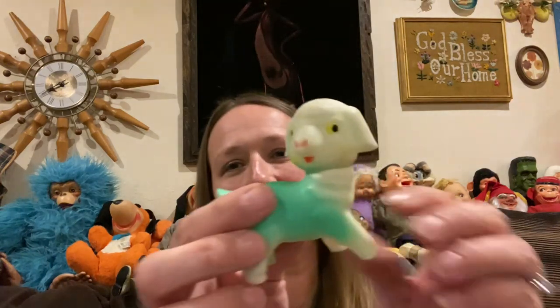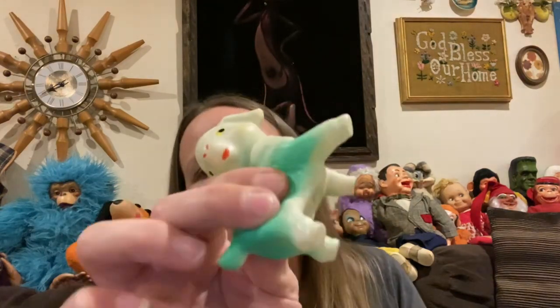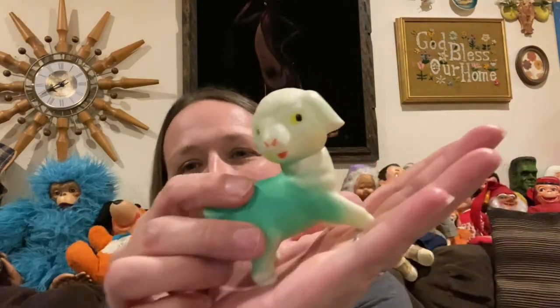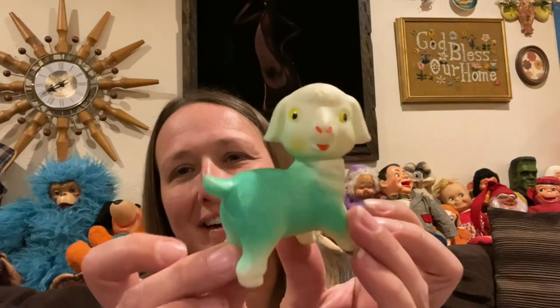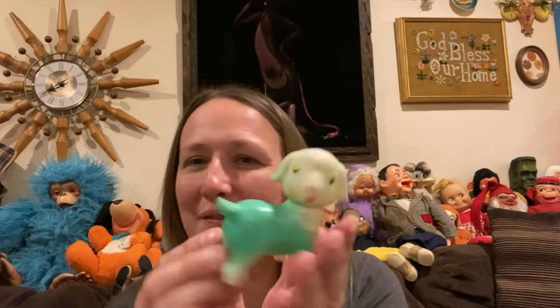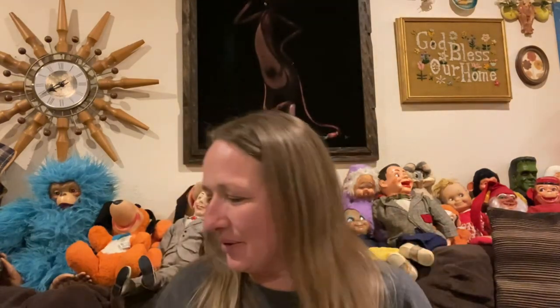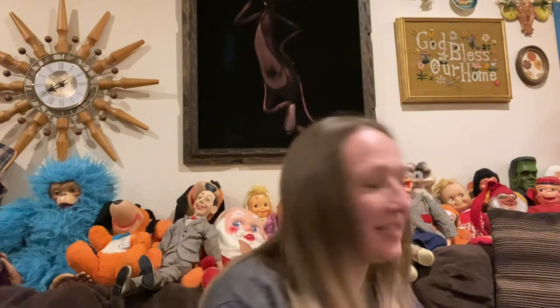I found one little rubber squeaky — he's just a tiny little guy, looks like a little lamb. Again, perfect to sit in your springtime or summer display. So cute, I love the color. I couldn't find any markings on him.